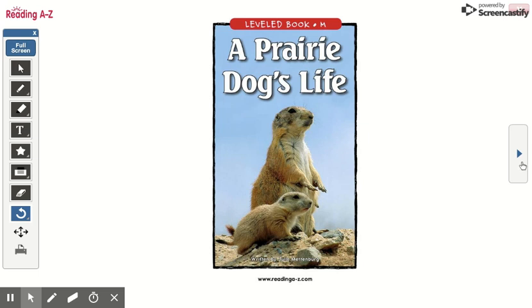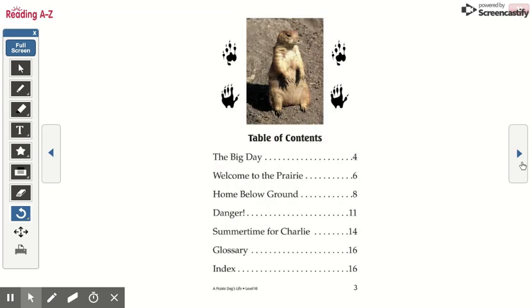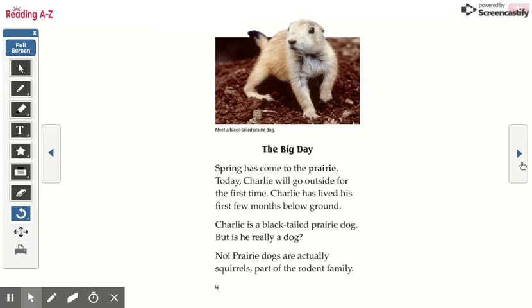A Prairie Dog's Life, written by Julie Mettenberg. The Big Day. Spring has come to the prairie. Today, Charlie will go outside for the first time.